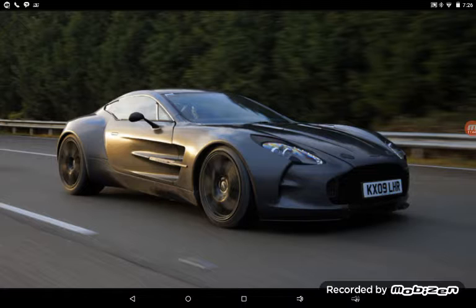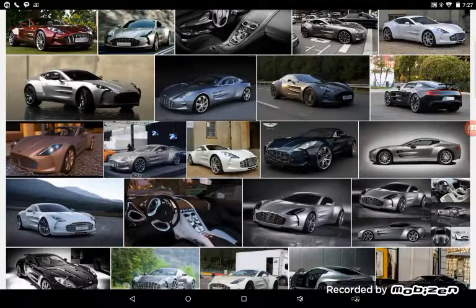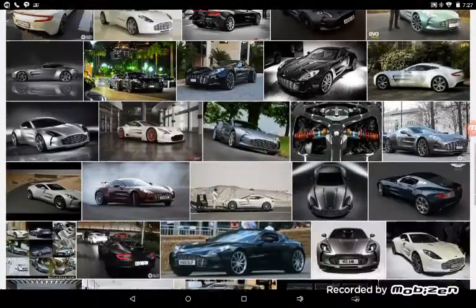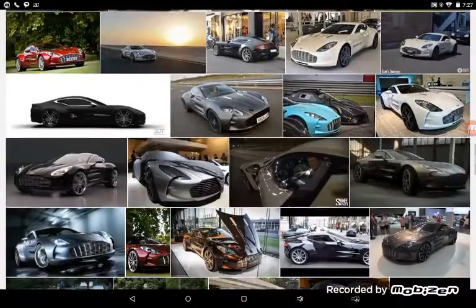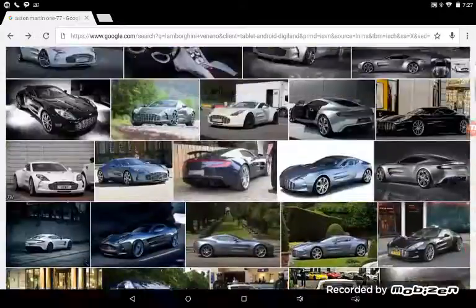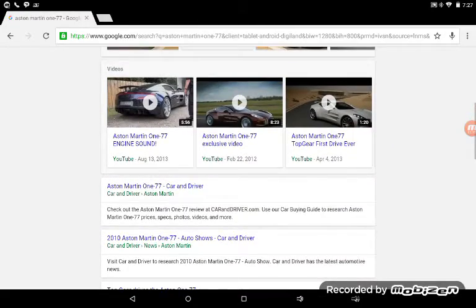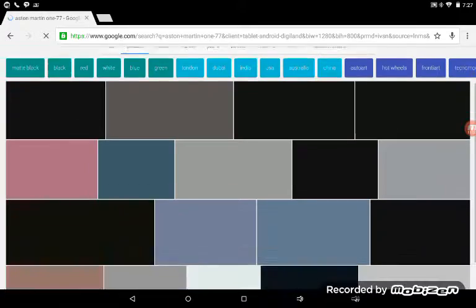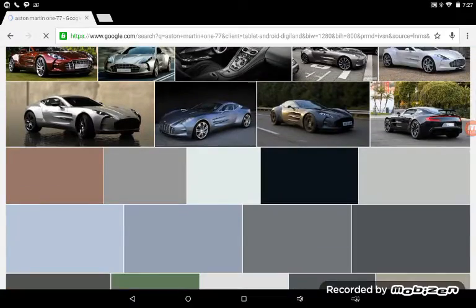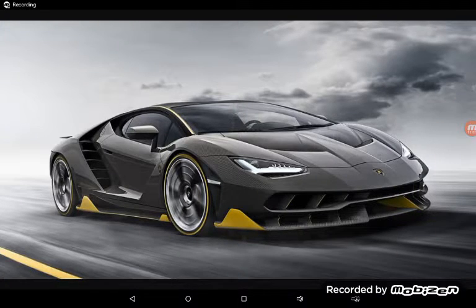Moving on, our third car is the Aston Martin One-77. These can be pretty expensive — that is a pretty sweet car. By the end of this video I want you guys to tell me which of all these cars is your favorite. Sometimes the number in a car's name has to do with horsepower or something, but I'm sure a car like this does not have 77 horsepower — that's just impossible. So this is definitely a cool car.